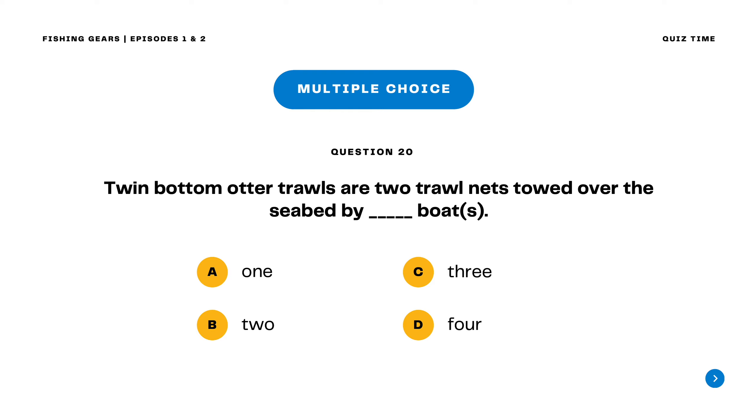Question 20. Twin bottom otter trawls are two trawl nets towed over the seabed by blank boat. A. One B. Two C. Three D. Four. The correct answer is letter A. One. Twin bottom otter trawls are two trawl nets towed over the seabed by only one boat.